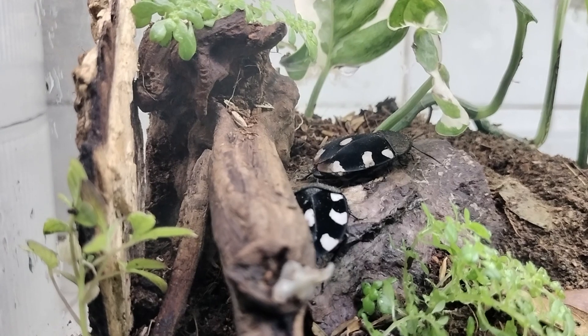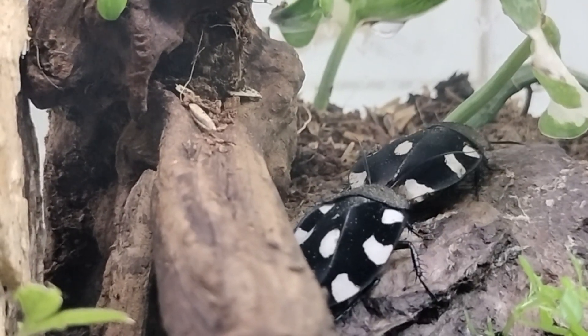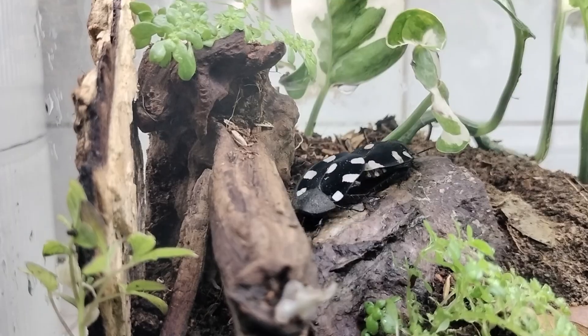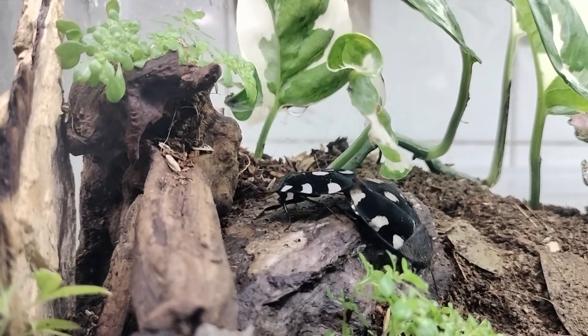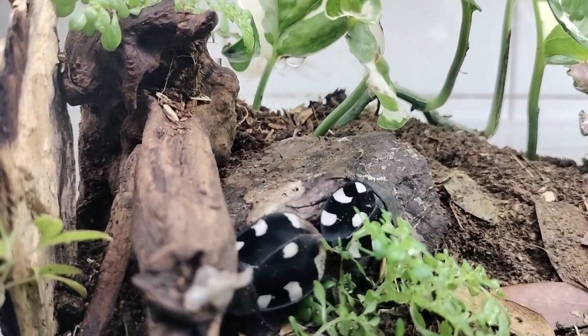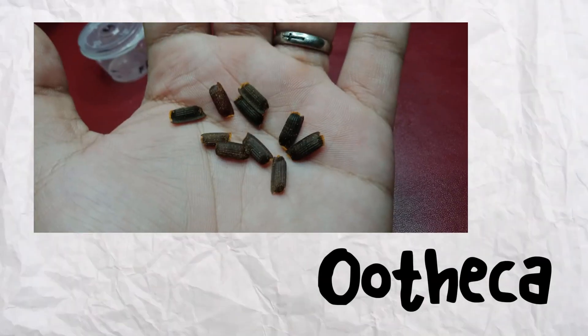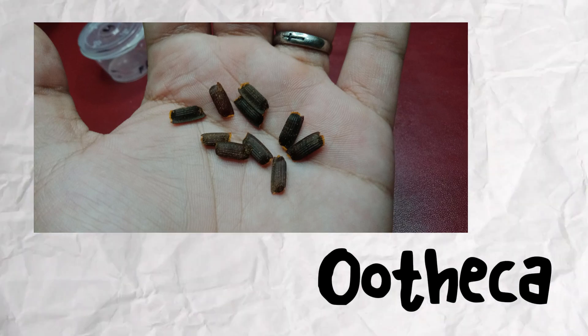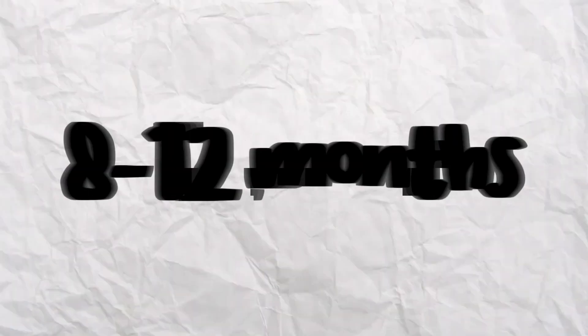Breeding: Let's chat about their family matters. These little critters have a thing for playing hide-and-seek — nymphs under the substrate and adults up top — while they keep busy laying those precious oothecae. Oothecae care is crucial: to hatch these little wonders, a temperature range of 28°C to 35°C and misting every other day is the secret formula. After an expectant wait of eight months, the magic unfolds.